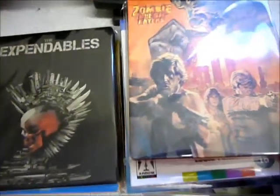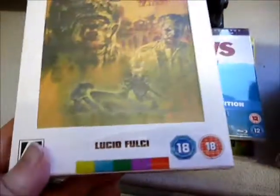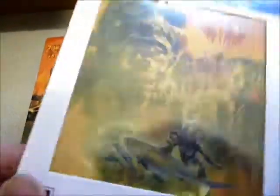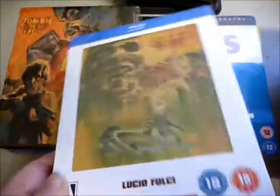Then we have The Expendables, which I got for 12 pounds from HMV using a five-pound code. And Zombie Flesh Eaters — got this from Amazon with a voucher for about nine pounds. Really nice heavy-duty steelbook with a booklet, poster, Blu-ray, and DVD — a cool release from Arrow Video. I also got the rare limited slip box edition, only 500 of these in existence, bought directly from Arrow Video for around 18 pounds — twice the price of the steelbook, but hopefully worth something in the future. It says limited edition of 500 units, though it doesn't have an individual number on it.